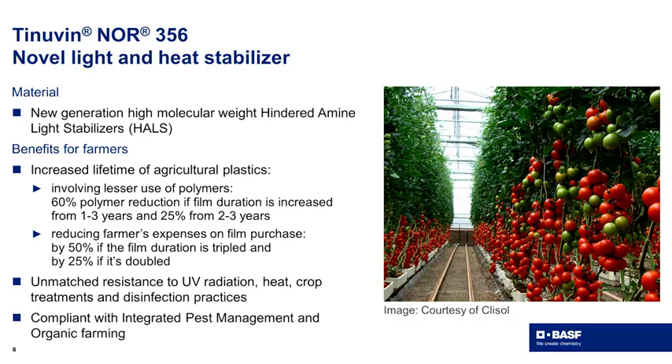Most importantly, what are the benefits for farmers? The increased lifetime results in lesser use of polymer films. This means up to 60% polymer reduction if the duration is increased from one year to three years. And if you increase from two to three years, it's also up to 25% reduction. Farmers' expenses on film purchase can also be reduced — up to 50% if the film duration is tripled, and 25% if it's doubled.